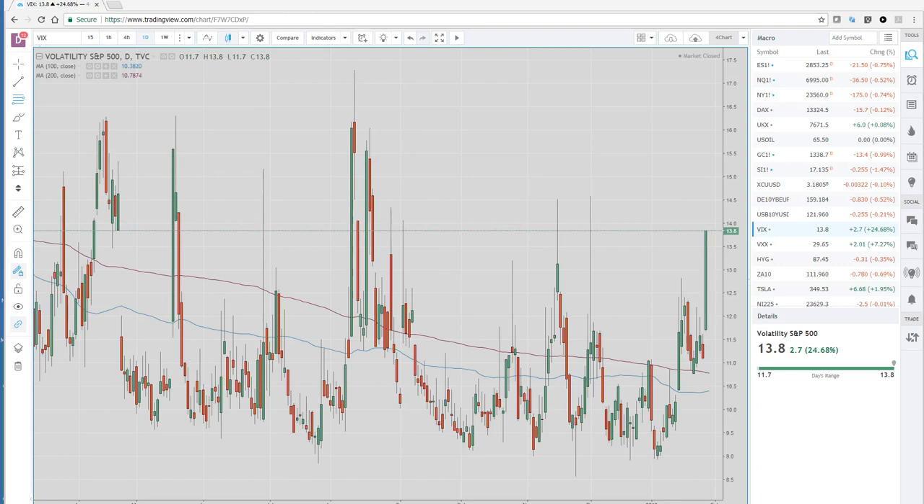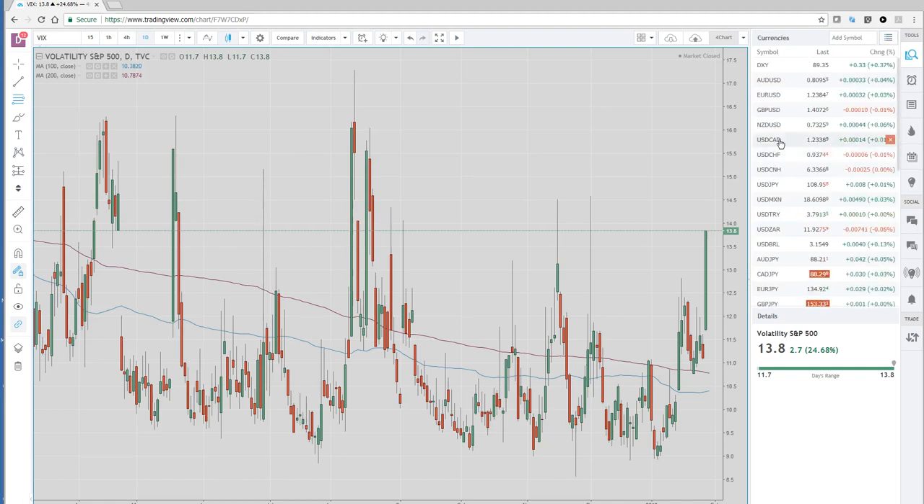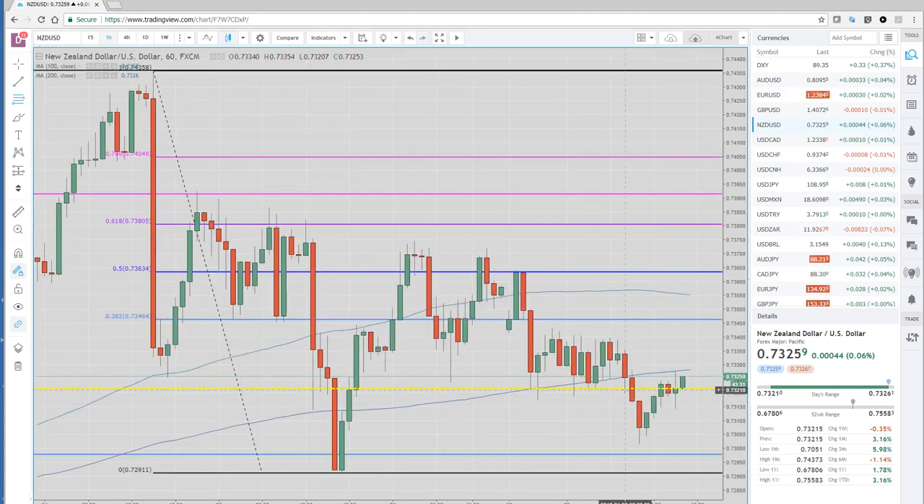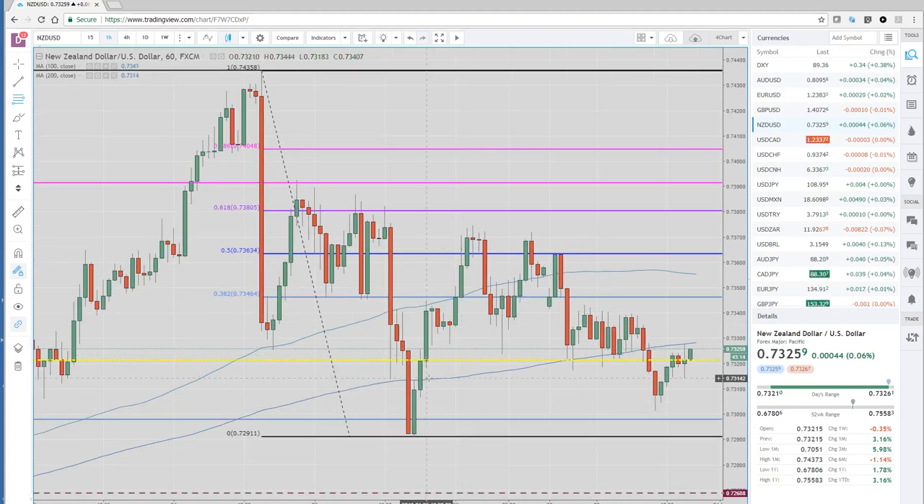New Zealand just had their trade balance — it was a better-than-expected number, coming out at a 640 million trade surplus. Exports were good, imports were lower, overall a decent number. Looking at what the Kiwi dollar has done since that number came out, really nothing. We were trading right around 72.20, closed right around 72.20, and we're trading 72.25. We've got the 200-hour moving average which we've closed below now for eight consecutive hours. The last time we breached it after the CPI numbers last week, we closed below it really just for two hours and it came right back up. So I still like selling Kiwi on the rallies.